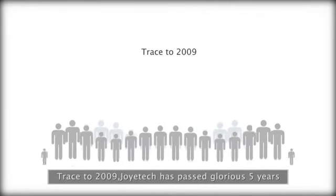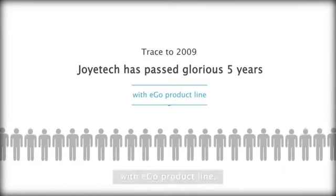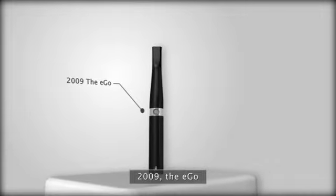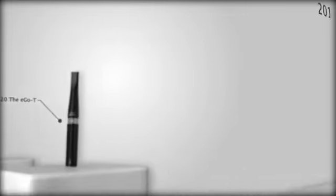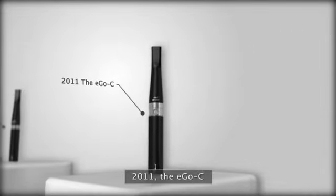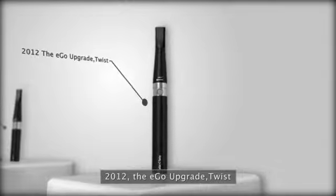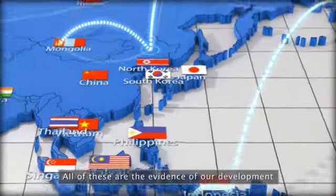Trace to 2009. Joytech has passed five glorious years with the Ego product line. 2009: The Ego. 2010: The Ego T. 2011: The Ego C. 2012: The Ego Upgrade Twist. 2013: The Ego C.C. All of these are evidence of our development.